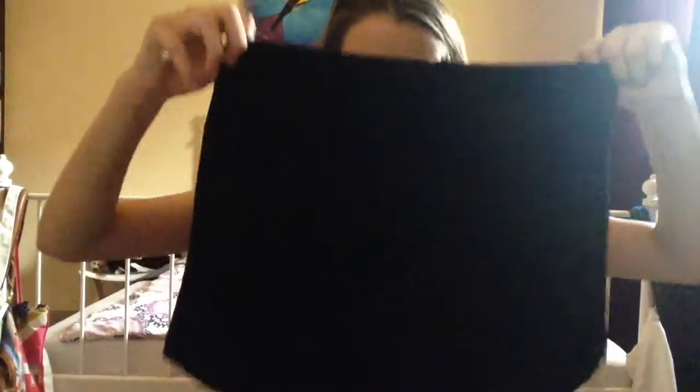Next I have these black high-waisted shorts from New Look, which I bought at least a year and a half ago and they've been sitting at the bottom of my wardrobe. I pulled them out and thought they'd be nice for evening time. I'm sticking with shorts because I don't want to be boiling, and these are just plain black with a zip on the front.